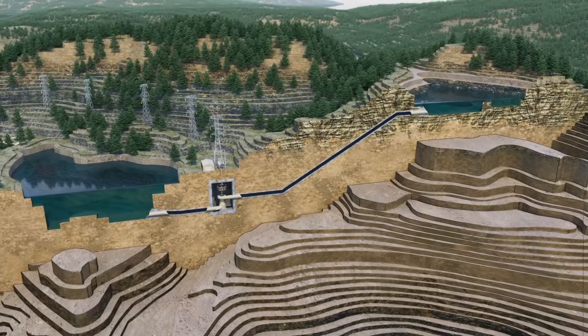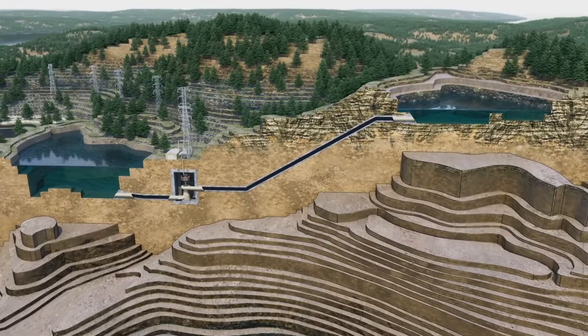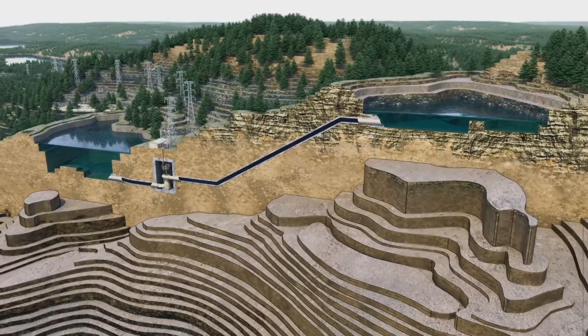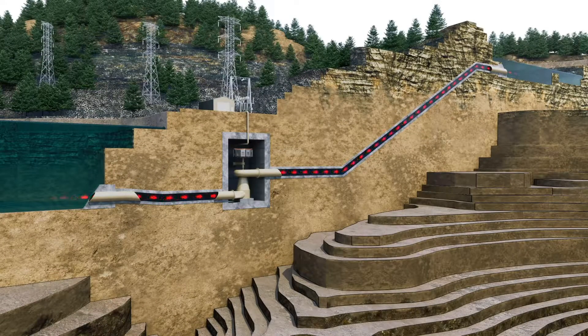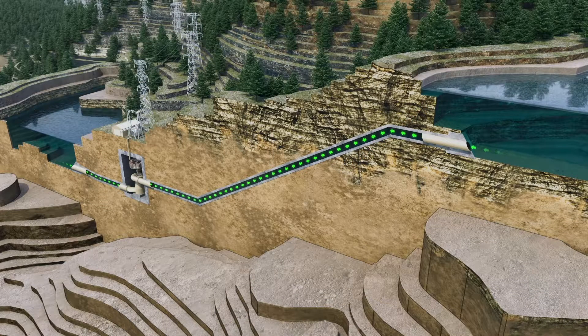The backbone of America's energy storage is pumped storage hydroelectric. It is 94% of actual energy storage. Pumped hydroelectric stores 10 to 20 hours of energy, compared with batteries, which store 1 to 4 hours. Pumped storage works by pumping water uphill to store electricity when excess electricity is available, and allowing it to flow downhill through a hydroelectric turbine to return electricity to the grid when it's needed.